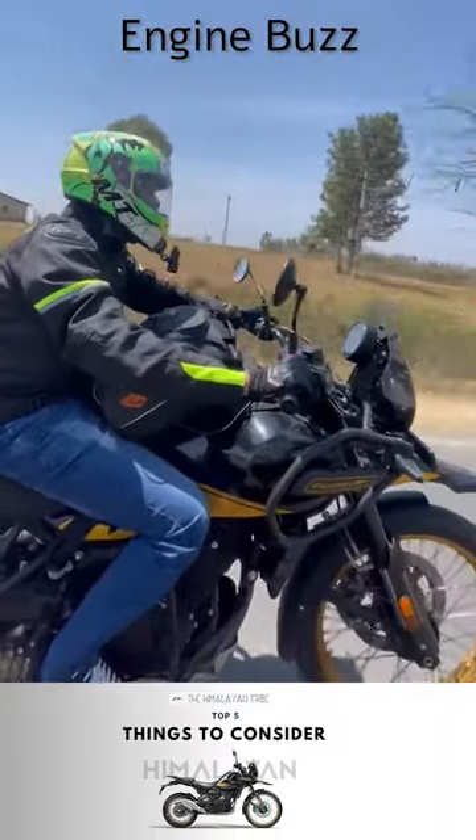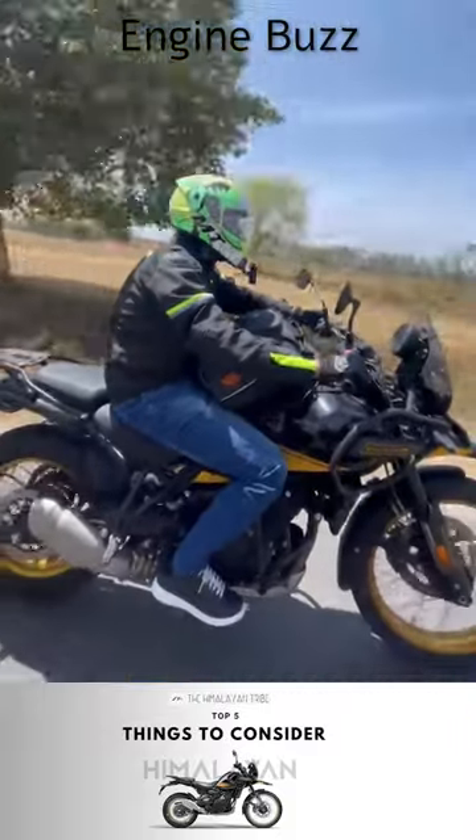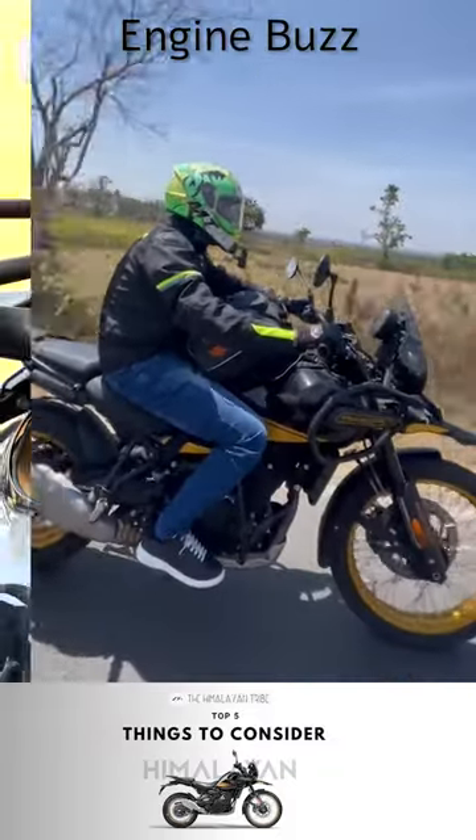Number 1 is the engine. It has a gravel engine but it is rough between 90 to 110 km/h, which is usually the cruising speed on highways. There is noticeable vibration which is generated on the pegs and the handlebar, but it is bearable.